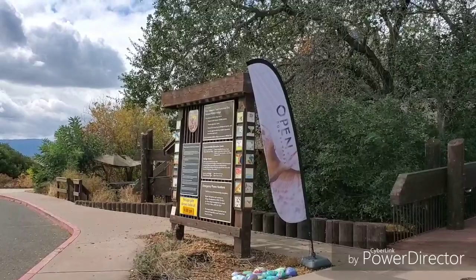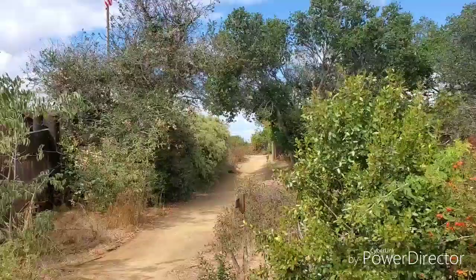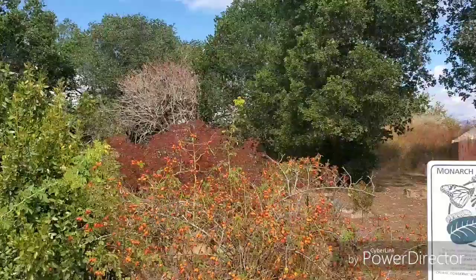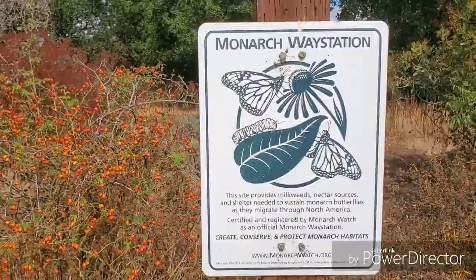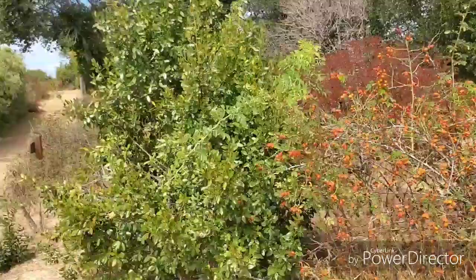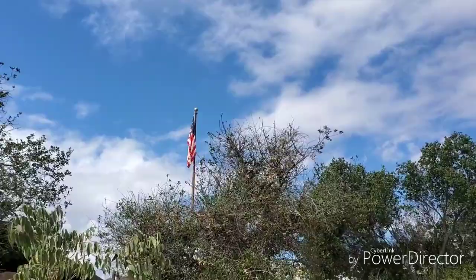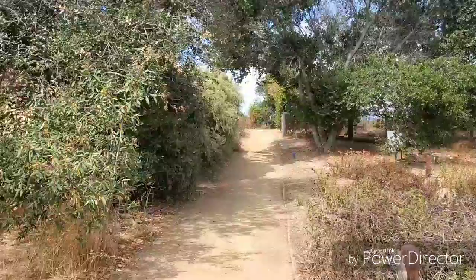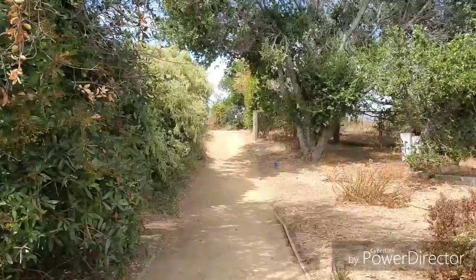I'm out here at Don Edwards San Francisco Bay National Wildlife Refuge. A little glimpse around — the main building is kind of hidden back there. Over here they have a butterfly garden when that's in season, but it's not right now. I walked down a couple of the trails to let you guys see some of this stuff out here.